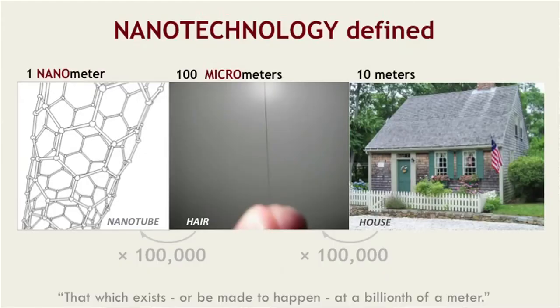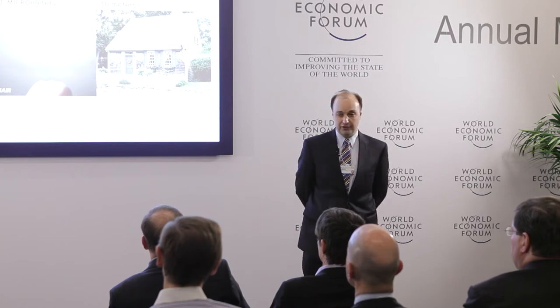The world is built on nanoscale, and the first thing I should tell you is how big nanoscale is. If you look at a house, that's about 10 meters in size. Go about 100,000 times smaller and you get to a strand of hair. Go about 100,000 times smaller still and you get to the size of one nanometer, which is the width of a carbon nanotube.